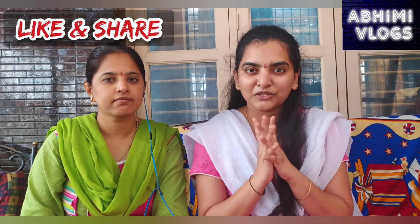Hello, Namaskara, I am Ramya. In this video, we are going to show you a little bit of the collection. Let's start.